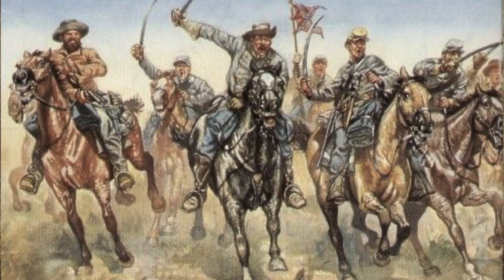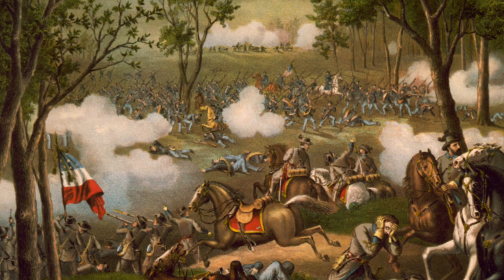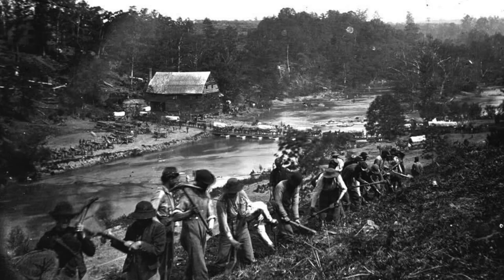The Confederate troops established a strong point to slow the Union, and on May 1st they were able to repulse the Union's 2nd Missouri State Militia. The fighting was fierce, and by that night the Missouri State Militia had pulled back.